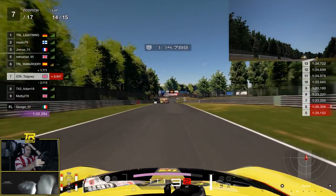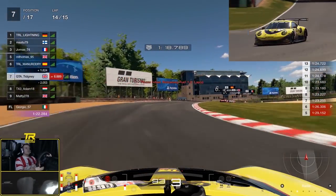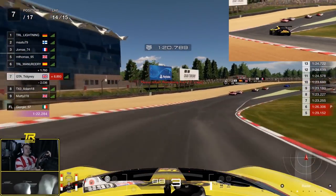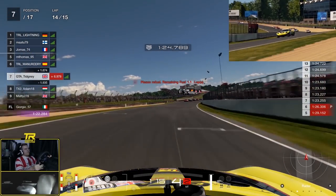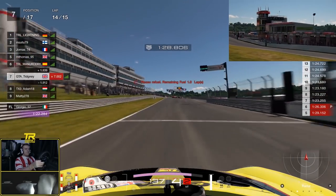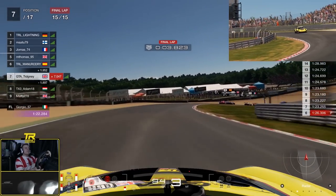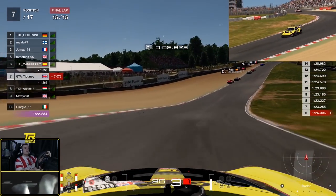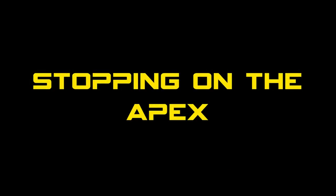A lot of the time it's very hard to go around somebody on the outside of a corner - longer distance, dirty side of the track. You have to have such an advantage over them to make it work. That is the easiest, most simple way to defend your position - taking the inside line. The next thing we'll look at is actually stopping on the apex of a corner, which is sort of like taking the inside line but it's the next step.